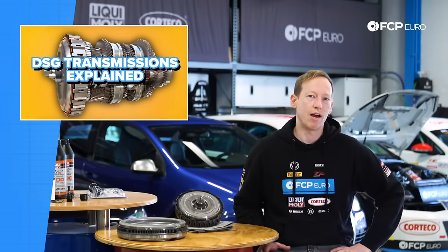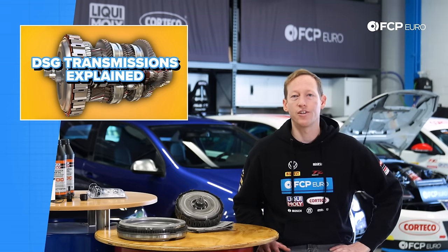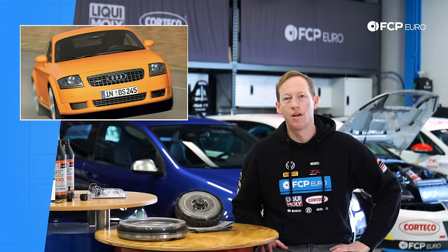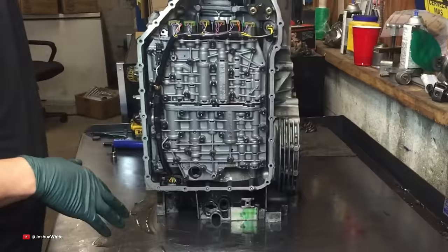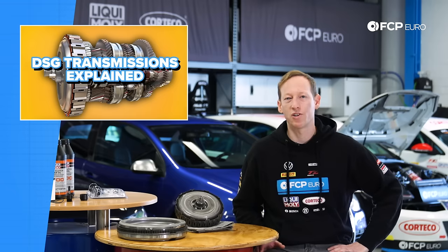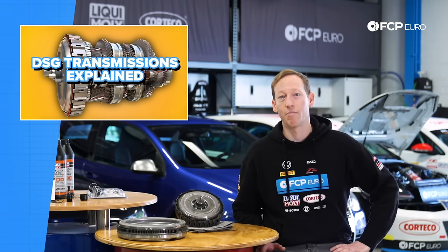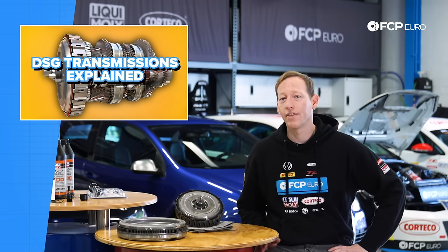The DSG transmission came out around 2005. It was first introduced in the US market on the Audi TT, and it was kind of a big question mark at the time. Volkswagen Audi, for better or for worse, is not really known for having the best automatic transmissions back then. When the DSG came out, it was a big question mark — is this thing any good? Is it gonna be just another expensive to repair, unreliable, automatic Volkswagen? And pleasantly, it turned out to be quite the opposite.